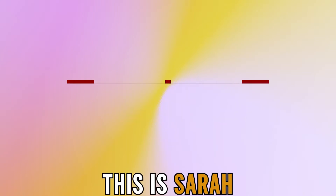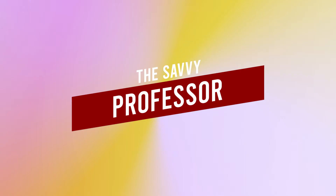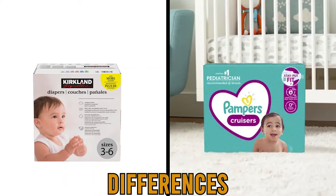Hi guys, this is Sarah from The Savvy Professor. In today's video, I'll discuss the differences between Kirkland and Pampers diapers. Watch till the end to know the final verdict on which is better. But first, let's start with the differences.